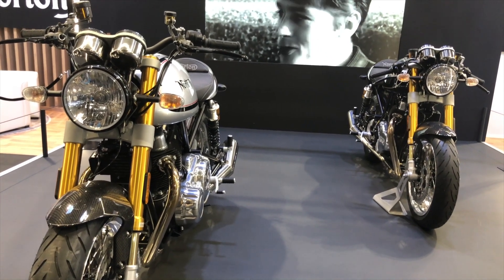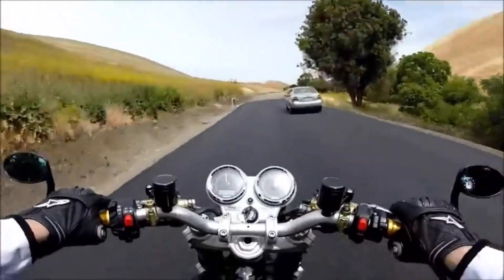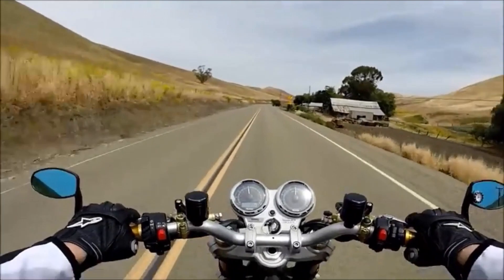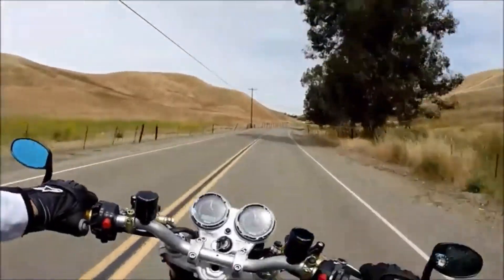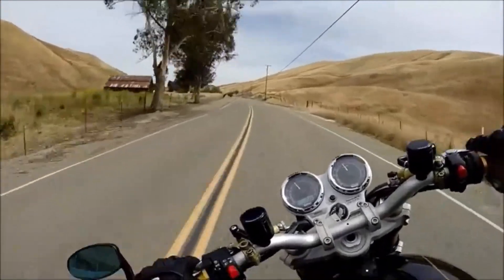However, Indian company TVS stepped in and have now invested a hundred million pounds into the company, developing a new production facility at Solihull near Birmingham. The new machines are better finished and exude better build quality. This promises to be a real modern classic: overhead valves, a truly traditional look and feel to the bike. Could this be the king of modern classics? Quite possibly. It may not be the biggest performer, but it may be the one that exudes the most character.